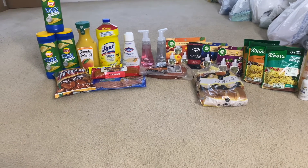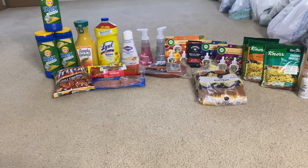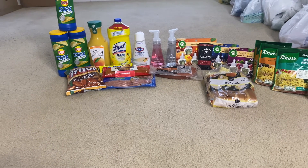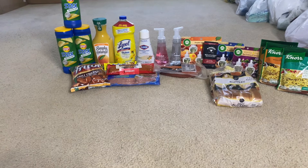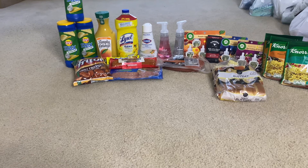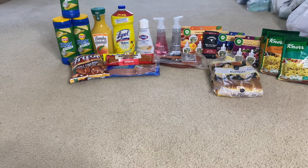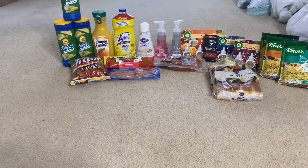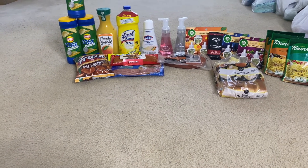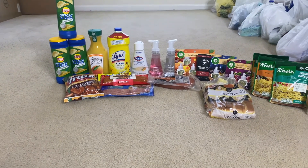I also submitted my Lysol receipt to Coupons.com and hopefully I'll be getting back 50 cents, bringing it down to $1.67. The Clorox disinfectant mist refill was $5.28. I got back $2 from Ibotta, I'll also be getting $2 from Coupons.com, plus 100 Swagbucks equal to a dollar — making the final cost just 28 cents. From $5.28 down to 28 cents!